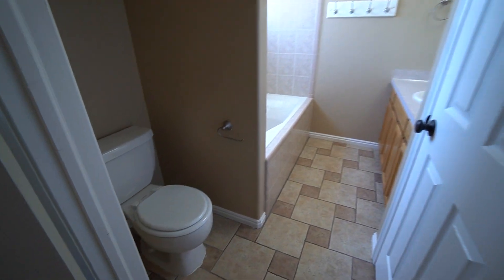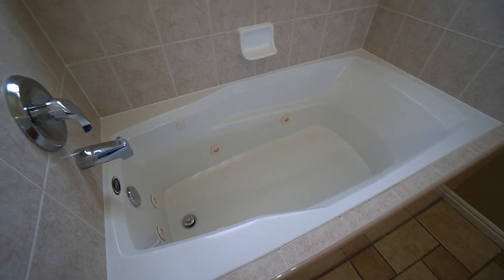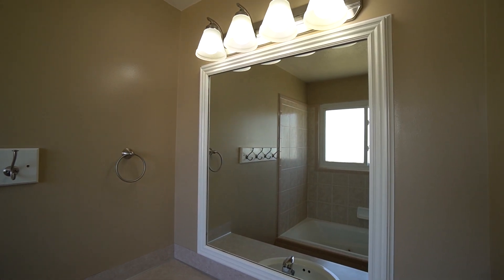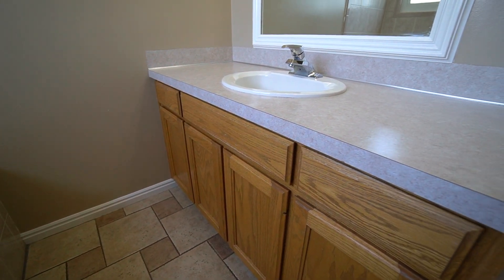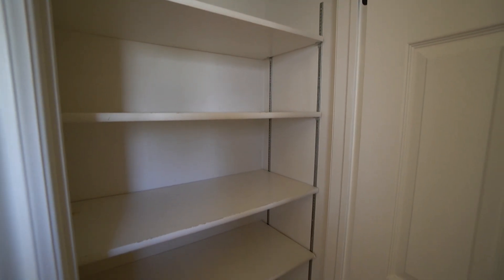Here we have the bathroom for this bedroom. You have your toilet and also a shower tub combo with a jetted tub. There's a really nice mirror and good lighting for the bathroom as well, with lots of cupboard space. We also have a linen closet in here with plenty of shelving.